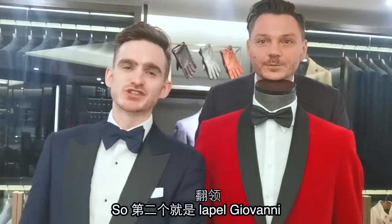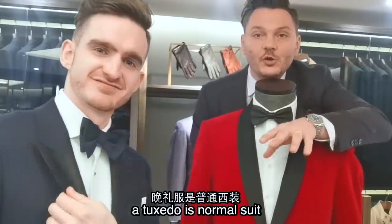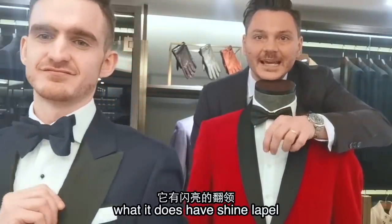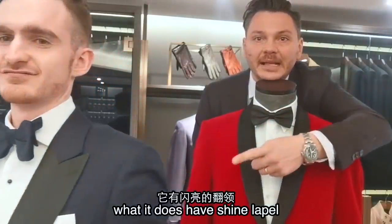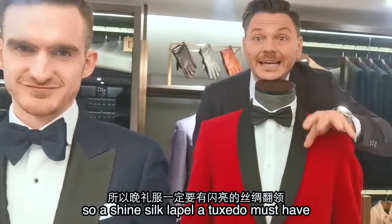第二个就是 lapel, Giovanni. A tuxedo is a normal suit, but what it does have is a shiny lapel. It's a shiny silk lapel — a tuxedo must have.